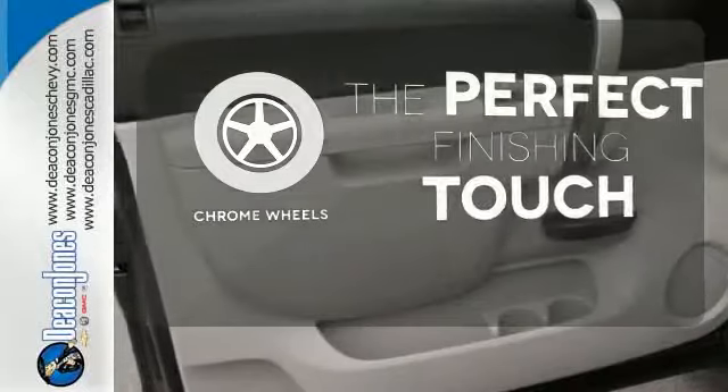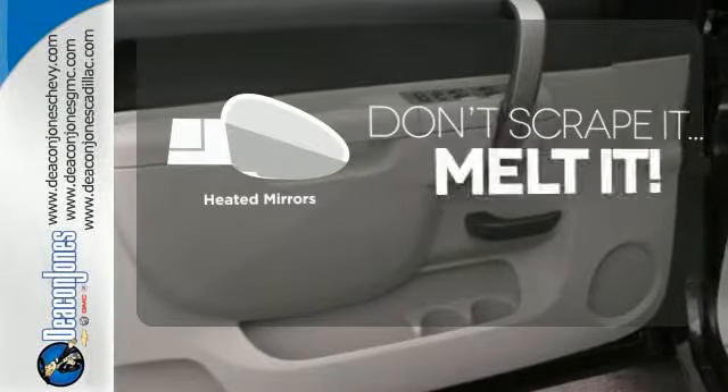The chrome wheels reflect this vehicle's style. Avoid scraping snow and ice with heated mirrors.